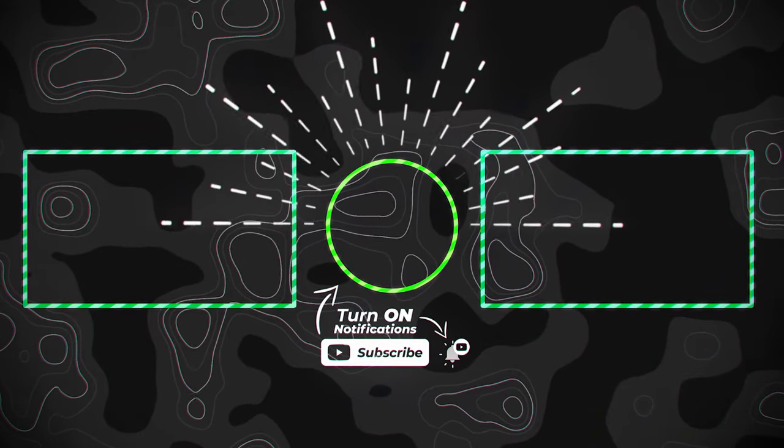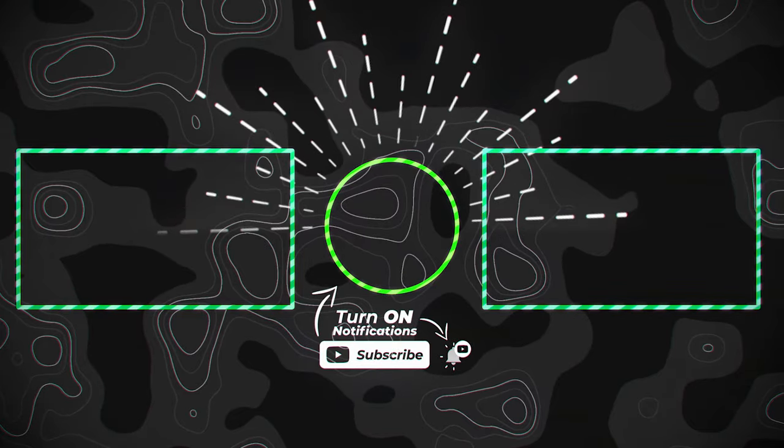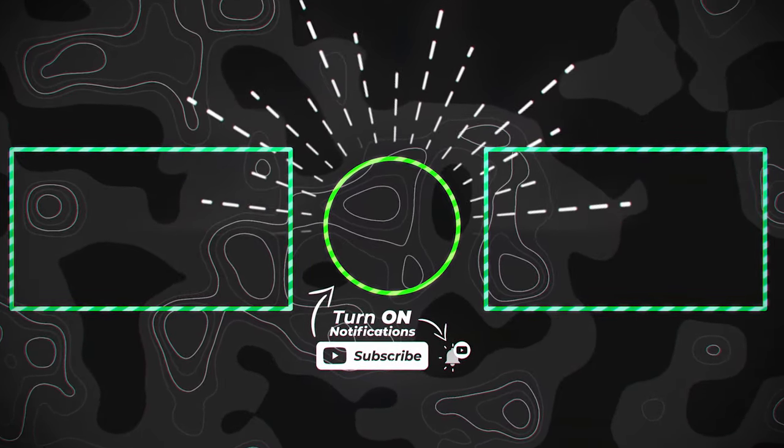Will you be hopping in one of them for your next trip? Let us know in the comment section down below. Make sure to leave a like and subscribe to our channel for more videos. Until next time, bye!